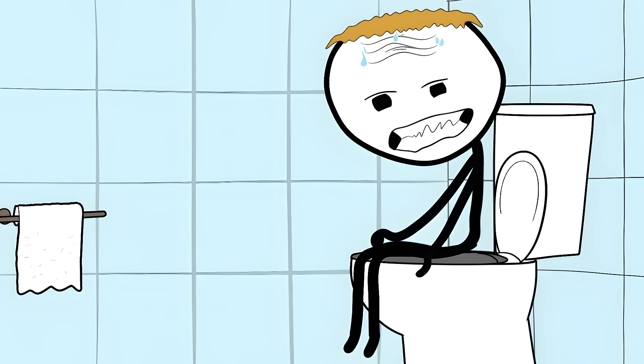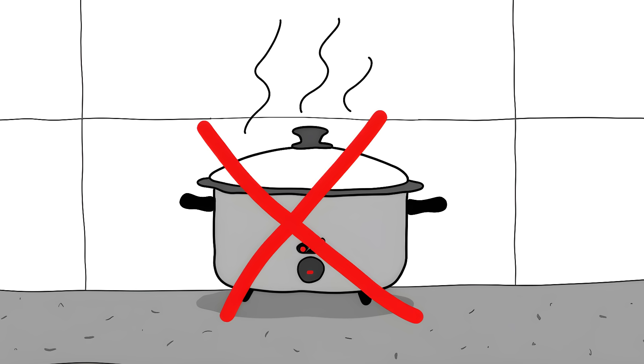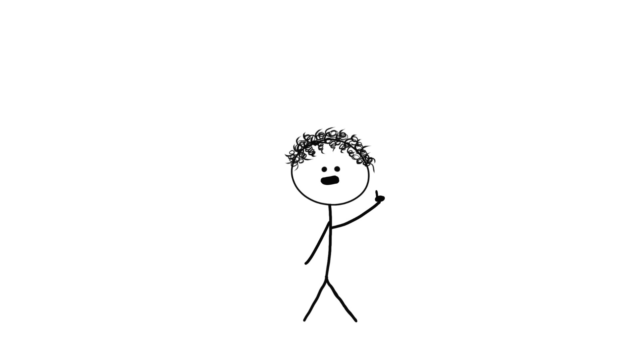First comes the nausea, then the vomiting, and finally severe diarrhea. Some people have ended up in the hospital from eating undercooked beans. Slow cookers are a mistake when preparing kidney beans — they don't get hot enough to destroy this toxin. In fact, they can make things worse by warming the beans just enough to make the toxin more potent.